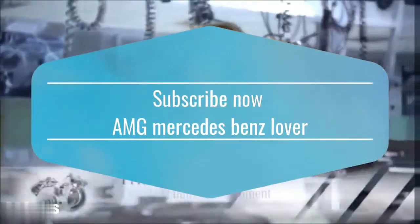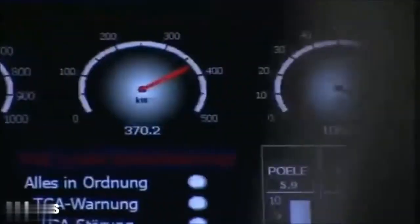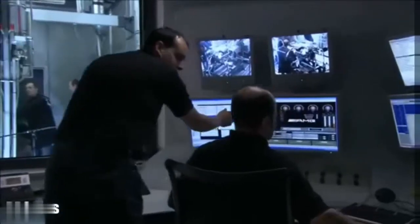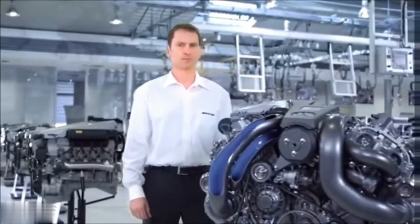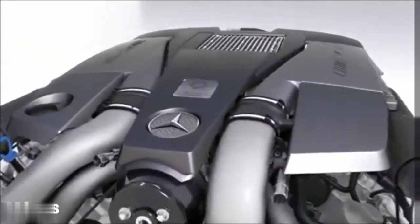AMG faces the challenges for the future and takes responsibility for the environment. Therefore, we develop new efficient engines which are on the pole position regarding performance and are the best in class in fuel consumption. The new AMG 5.5 liter V8 bi-turbo engine.